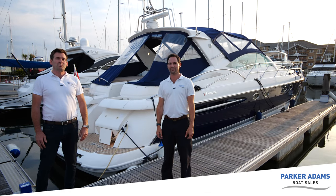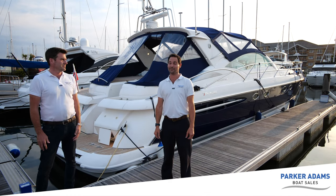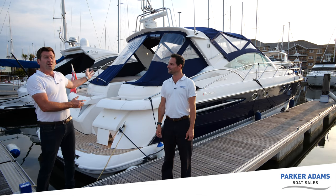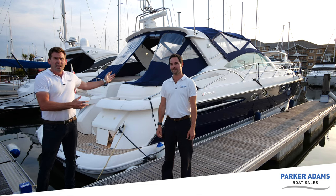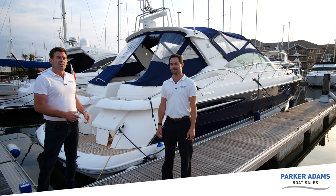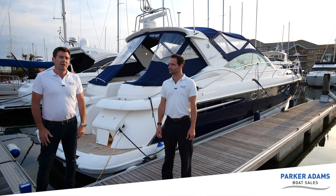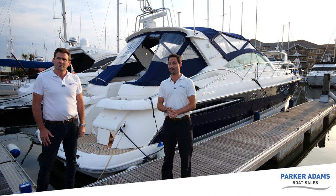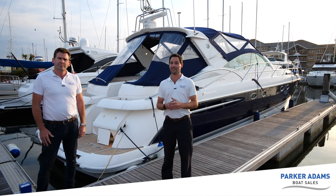Hi and welcome to another video from Parker Adams Boat Sales. I'm Jonathan Parker and I'm Andrew Adams and today we're going to show you this - it is a Fairline Targa 52, a 2002 model. We're going to show you all the features and benefits this boat has to offer. It's a monster, a really lovely boat in great condition throughout, so let's get on with it.